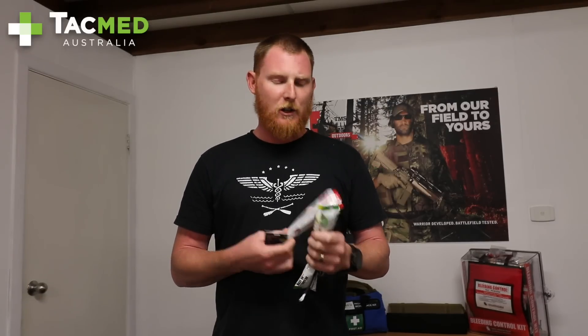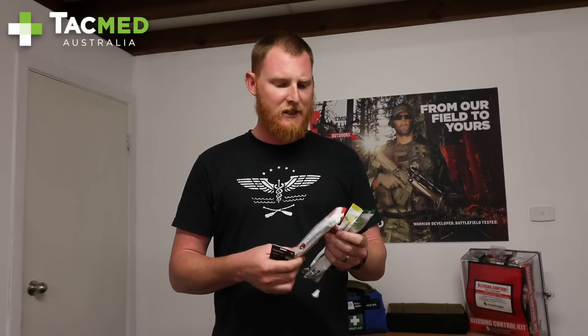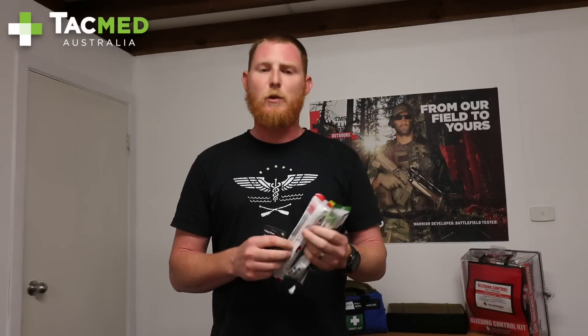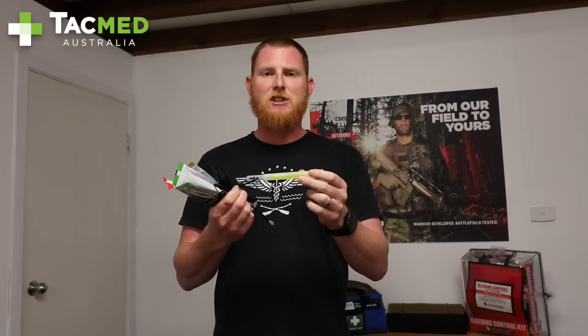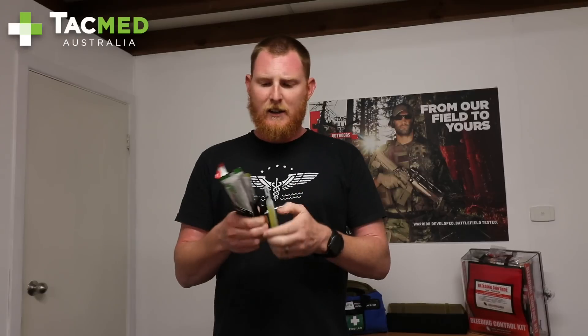Today I'm just going to talk about glow sticks, chem lights, xylem sticks — whatever you want to call them — they're a little chemical stick and you crack it, it has a reaction inside and lets out light. They come in a bunch of different colours. The main colours I use are green, yellow and red, and the reason being is that we can have multiple uses when we look at them in a medical context.